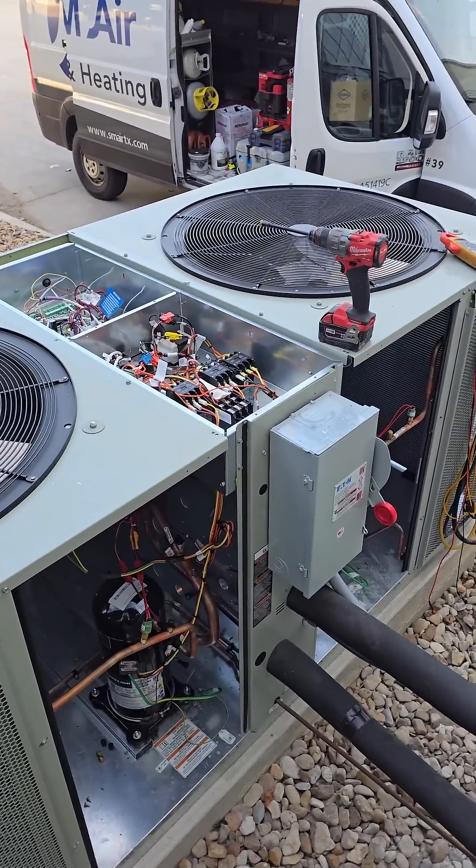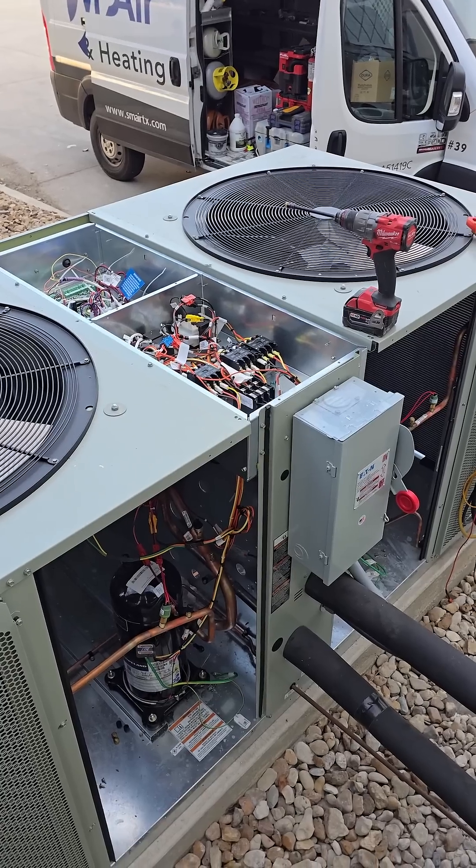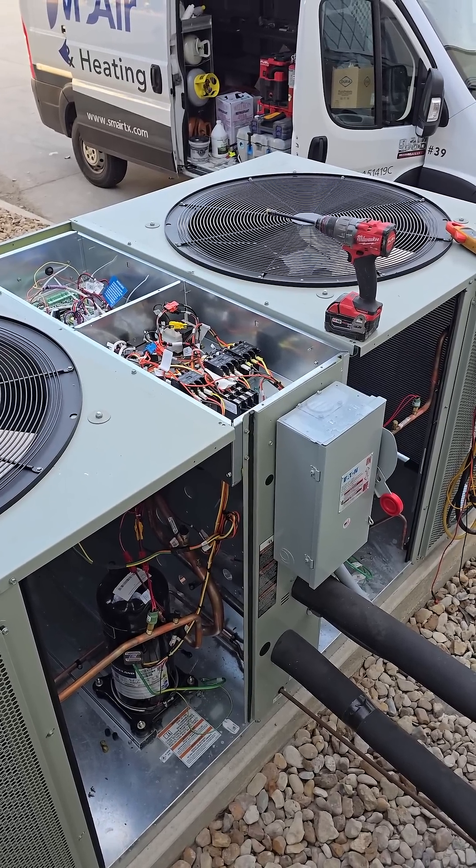Same thing though, basically — same basic concept, larger scale, a little bit different controls on how it runs through Trane Symbio.